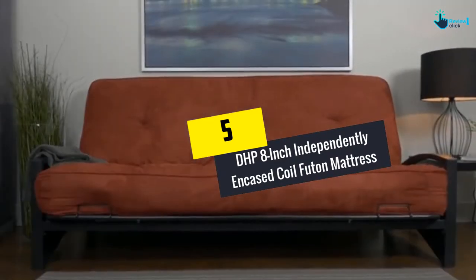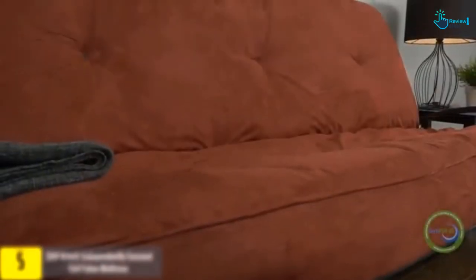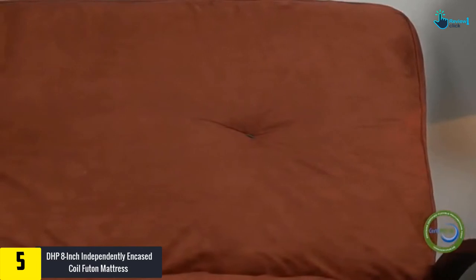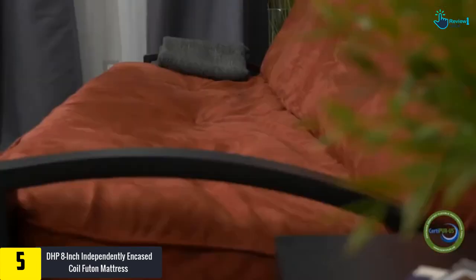Starting at number 5, we have the DHP 8-inch independently encased coil futon mattress, a full-size tan colored futon. The DHP 8-inch independently encased coil futon mattress is one item that must be present in your spacious living room.